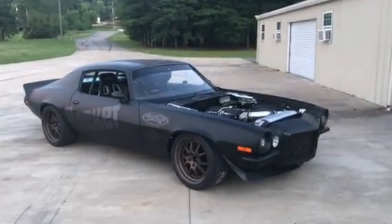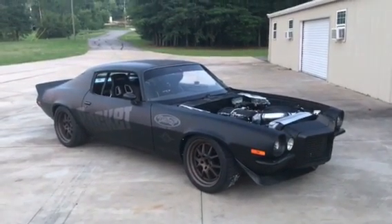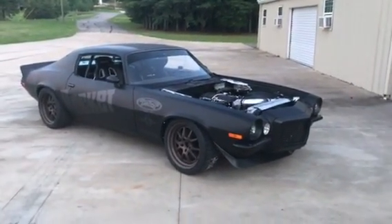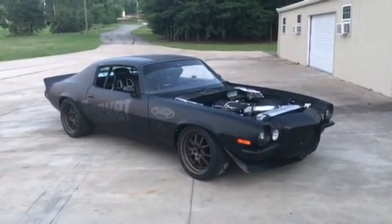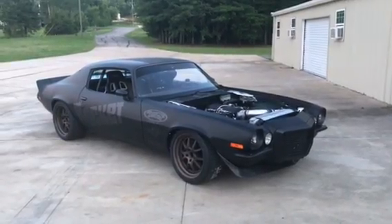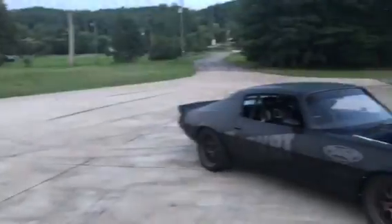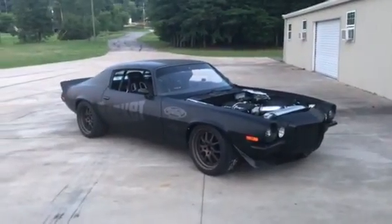All right, so here it is — we're driving it, breaking it in, seating everything. Believe it or not, we're like a week early on this car, so we're gonna have it in Des Moines this weekend. We were shooting for Columbus. We busted our tails — mainly these two cats right here, Randy and Phillip. Those two guys really done the grunt work of the whole build.